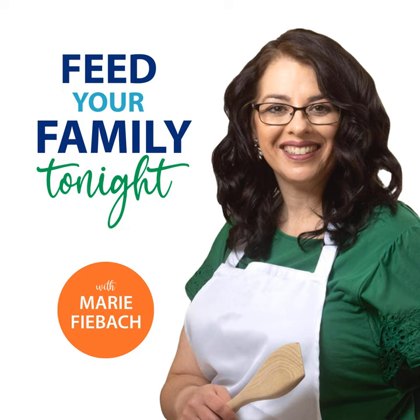Ground beef is pretty ubiquitous in American families. It's something that is simple and pretty inexpensive. But I have been talking with a lot of friends lately, and I've been finding that there are little things that I do that are a little different than what other people are doing when they cook ground beef that create just better results. And so I'm going to take a deep dive into ground beef today.